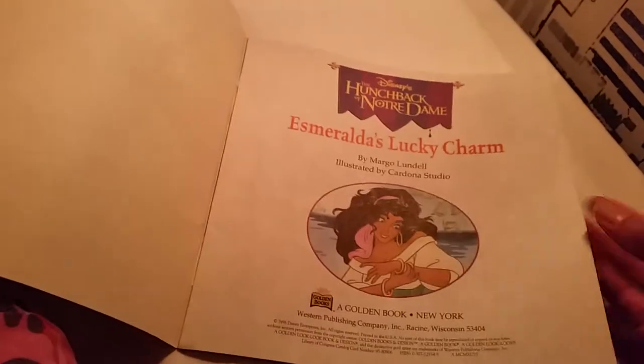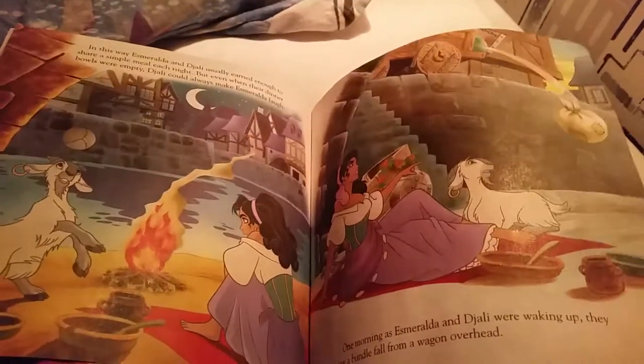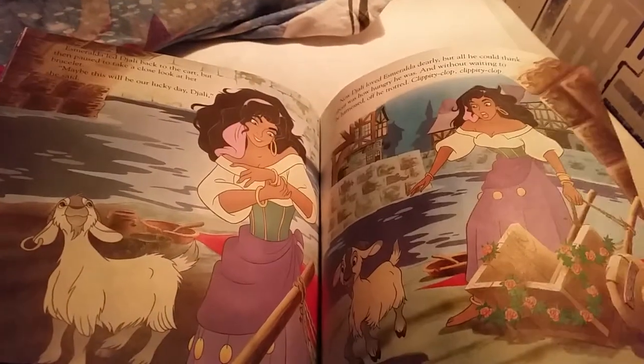It might spoil a little bit if you haven't read it, so spoilers ahead. But here we go. Here we have Esmeralda and Jally when they come into Paris. It's so cute — lots of cute little pictures.